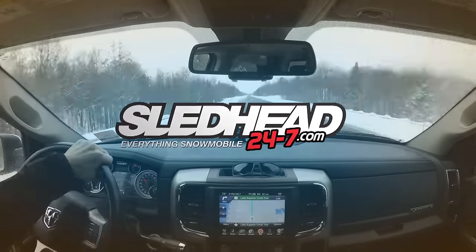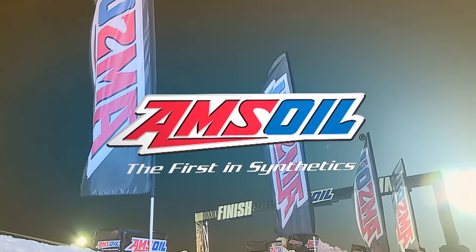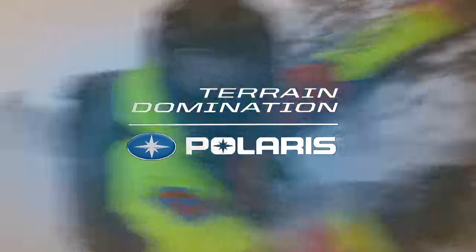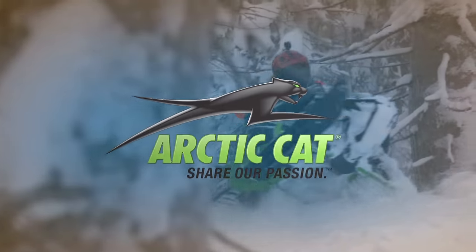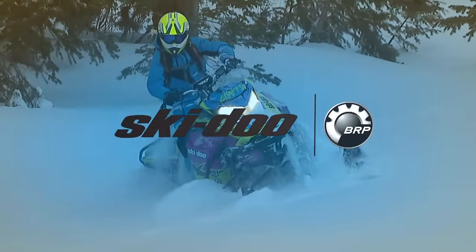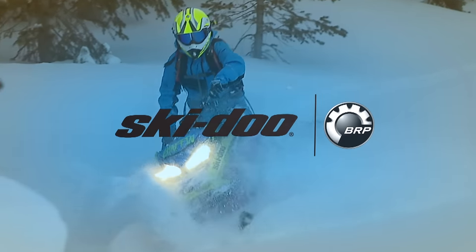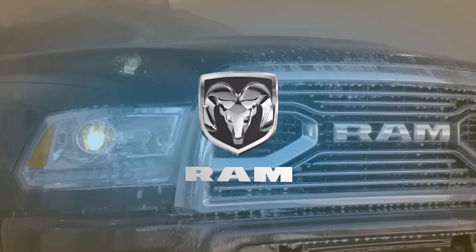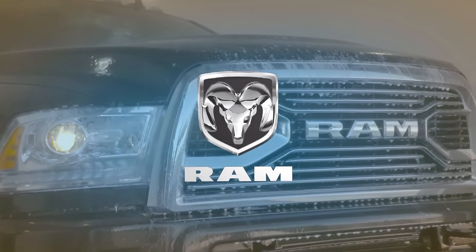Sledhead 24-7 is brought to you by AMSOIL — protect your weekend; by Polaris — terrain domination; Arctic Cat — share our passion; Ski-Doo snowmobiles — what matters is what's next; FXR — world class outerwear; and by Ram Trucks — America's longest lasting pickups.